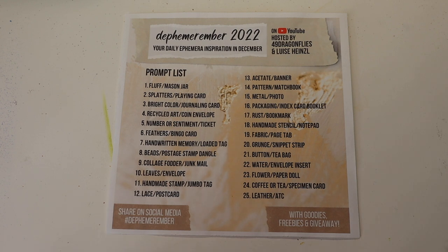Right now, we're going to focus on this prompt list. In case you don't know, Defemorember is a daily ephemera inspiration list that takes place during the month of December for 25 days. It is hosted by 49Dragonflies and Louisa Heinzel. They are amazing. I have linked their Defemorember playlists down below. If you have any interest in junk journaling, I suggest you check them out because they are incredible.